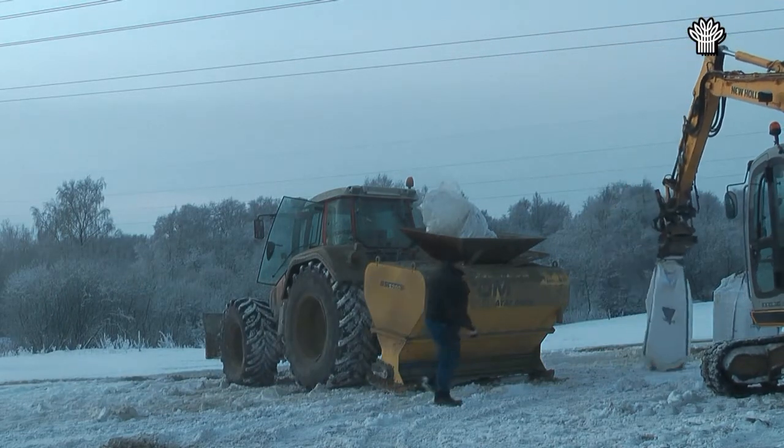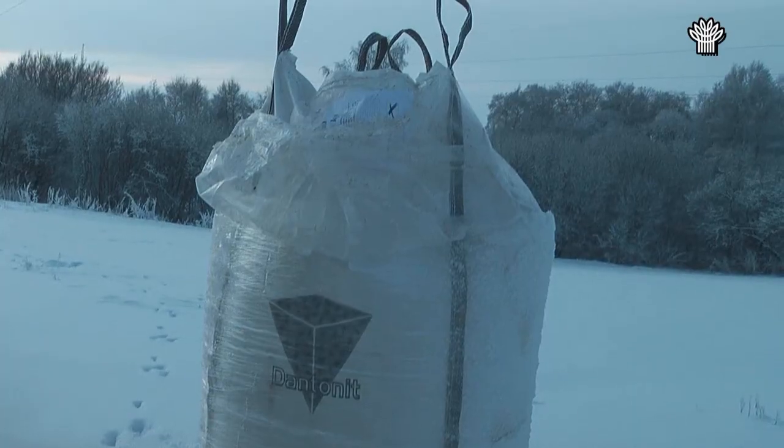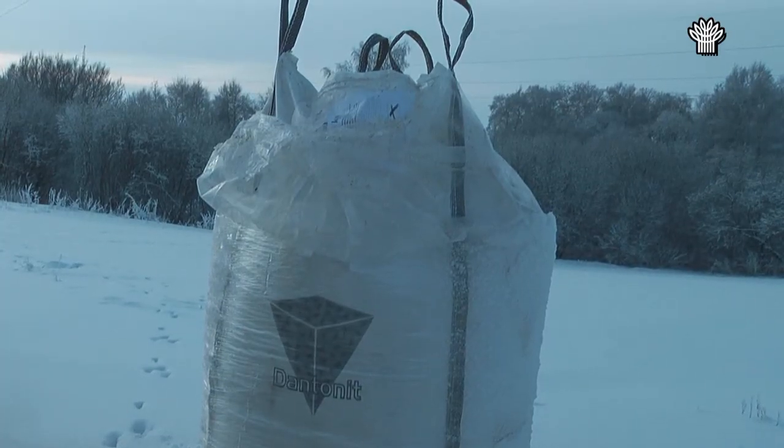Lige før jul i december 2010 blev den sidste afpustning af projektet gennemført i frostvejr og sne.